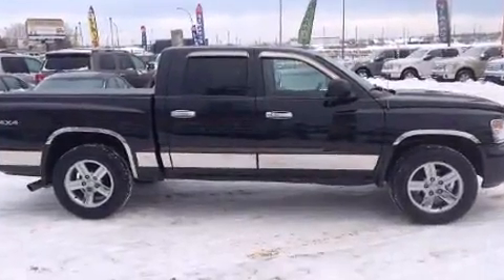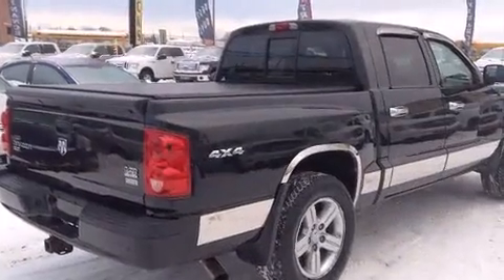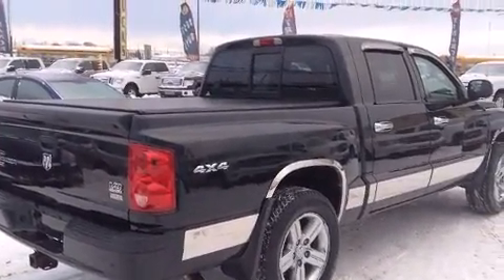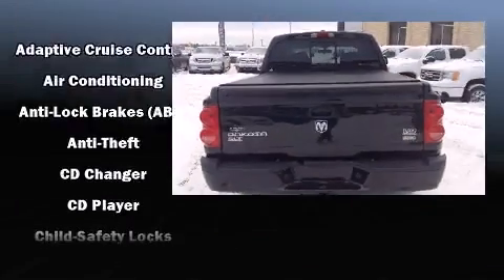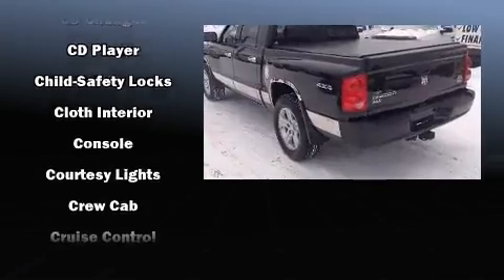Four-wheel drive allows you to go places you've only imagined. Top features include air conditioning, one-touch window functionality, a tachometer, front fog lights, a tonneau cover, and remote keyless entry.